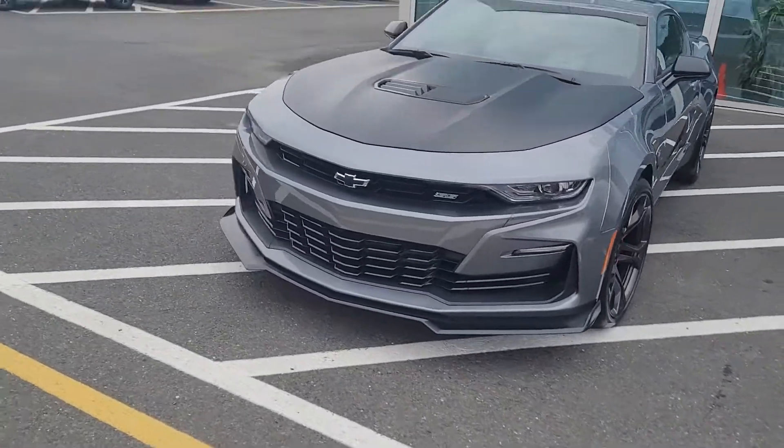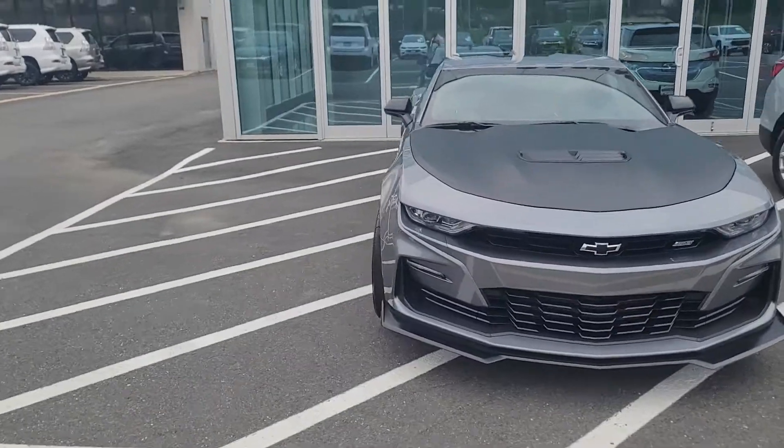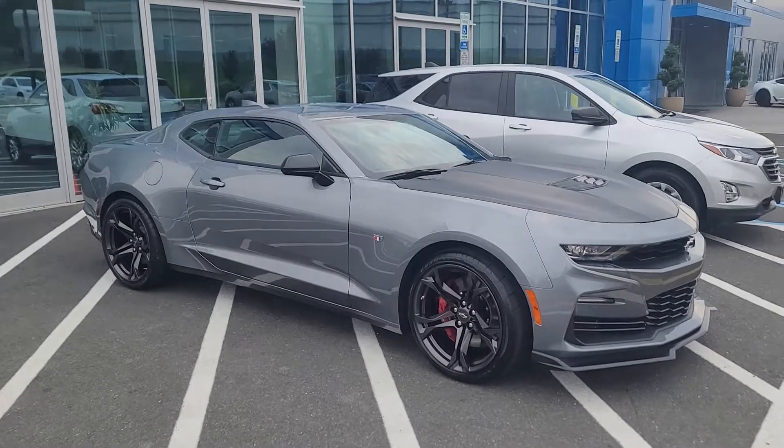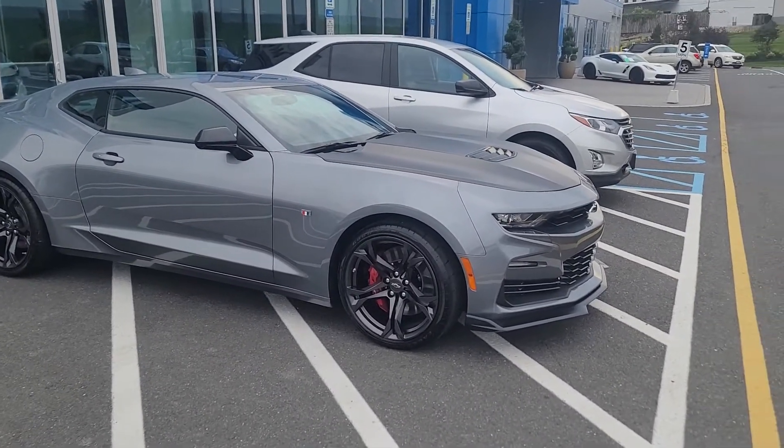Hi Brian, Saeed Naqvi here at Bridgewater Chevrolet. I just want to help you get a closer look at this Camaro we have in stock — so far one of our only new ones that we have seen in months.